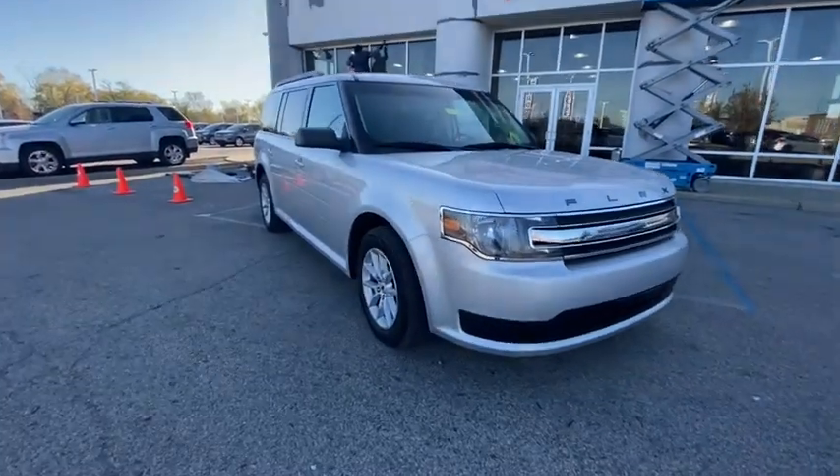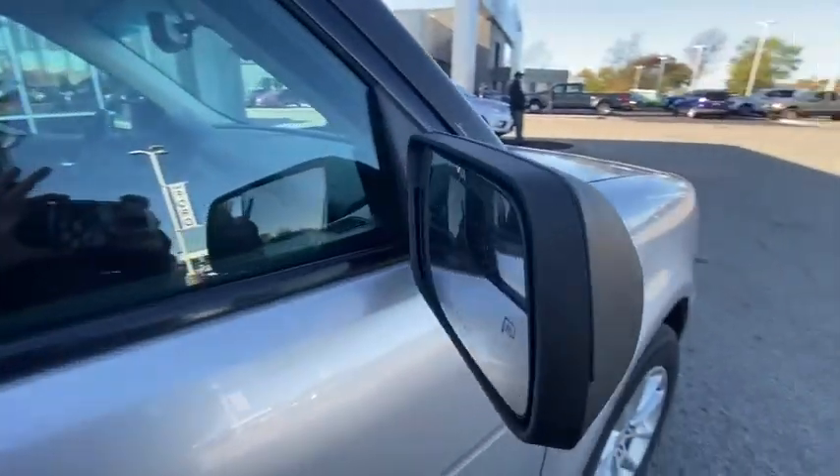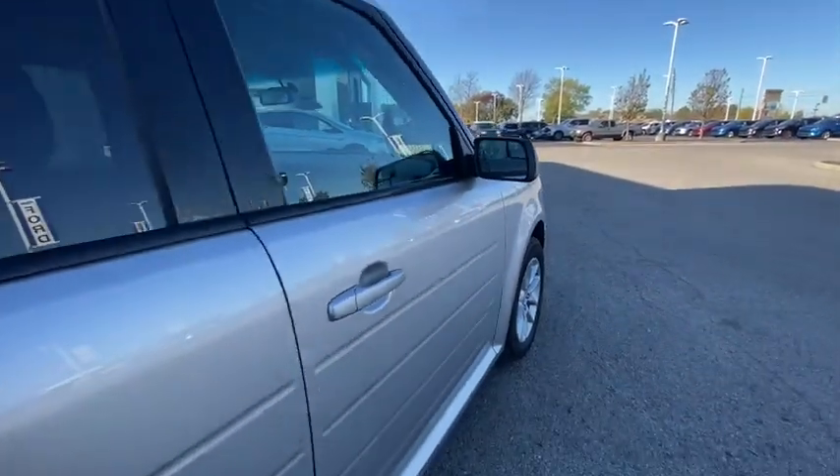You will be amazed by this 2017 Ford Flex. With less than 110,000 miles on the odometer, this vehicle stands out from the rest.